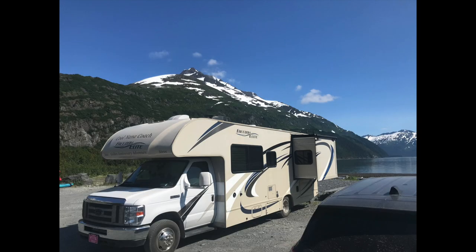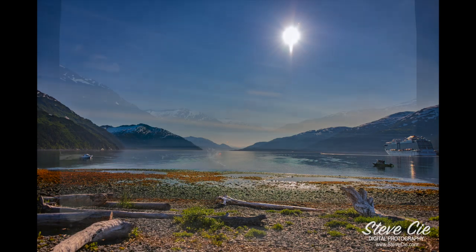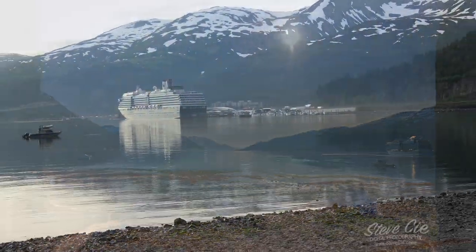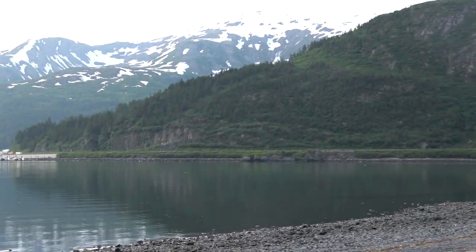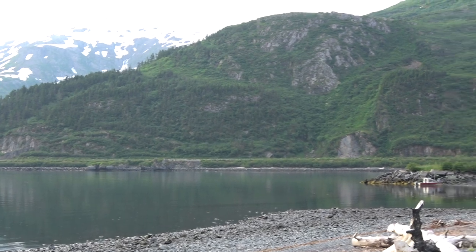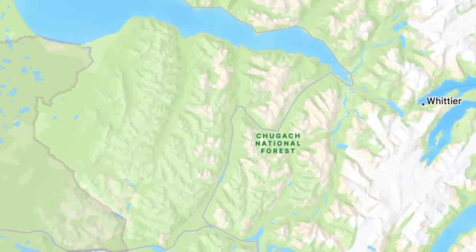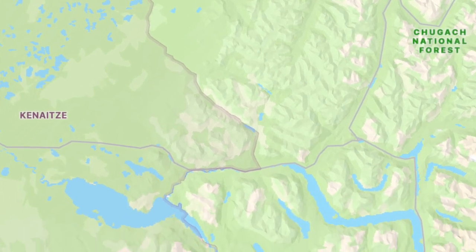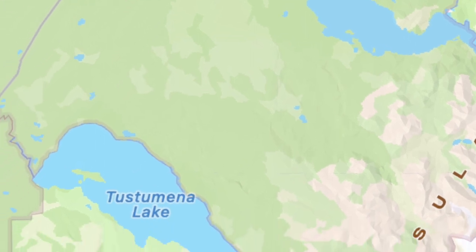Our visit to Whittier has been extremely brief, and our boondocking site has been absolutely wonderful as a base camp from which to see the beautiful harbor and the surrounding snow-capped mountains, waterfalls, and glaciers. We will certainly have to return here one day for a truly more extensive visit in the heart of the Chugach region. Our next stop is in the village of Ninilchik on the Kenai Peninsula, approximately 150 miles southwest from Whittier.